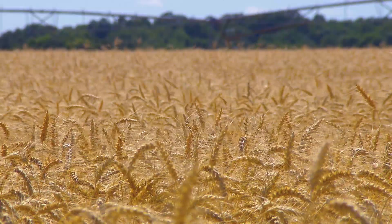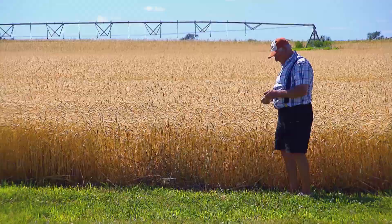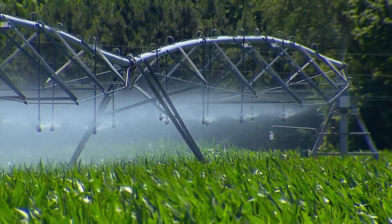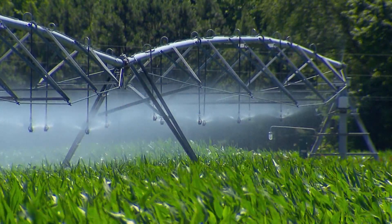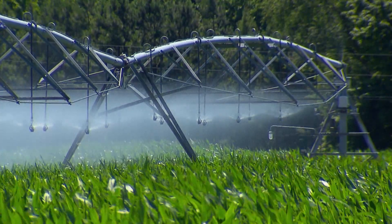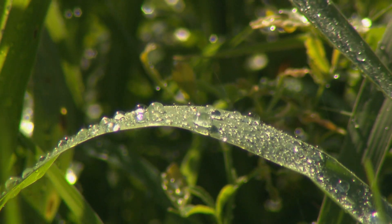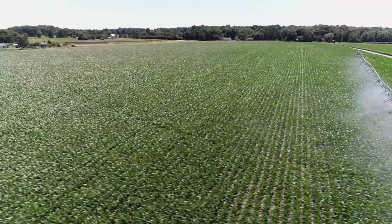We have approximately 200 acres on this farm and we grow corn, wheat, soybeans in a rotation, and as of 2012, under irrigation. We'd like to have had water years and years ago but there's no water under the ground in this part of the county. There's a stream that runs through the property but you can't get enough water to run an irrigator.